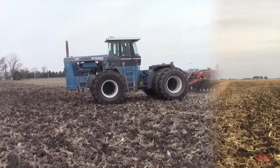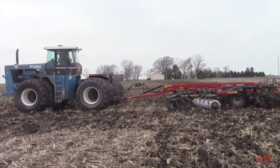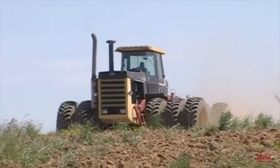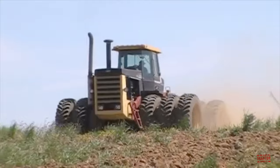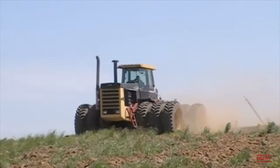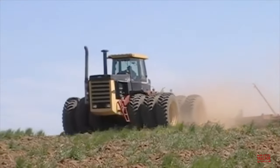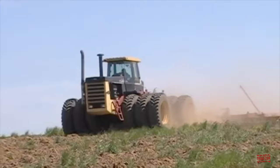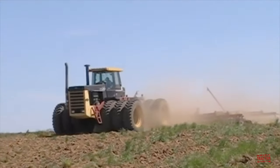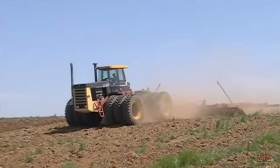The 1156 is the largest tractor ever offered by Ford. It became part of the Ford tractor lineup through the acquisition of the Versatile Tractor Corporation in 1987. Versatile began manufacturing articulated four-wheel drive tractors in 1966 and quickly became a leading manufacturer of high-horsepower tractors in the 1970s. By the 1980s, the company had an advanced lineup of tractors all the way up to 470 engine horsepower.